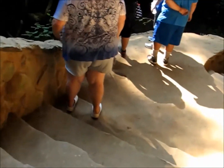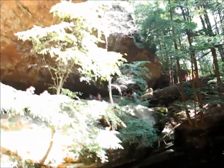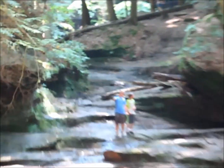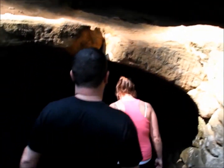I'm walking down out of that cave now. And there's the cave we were just up in. This is just stuff you don't see in Ohio.